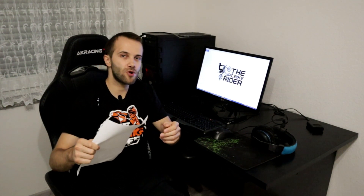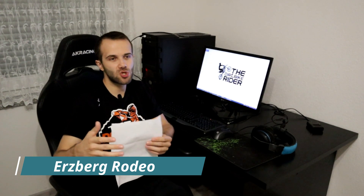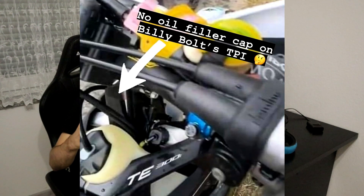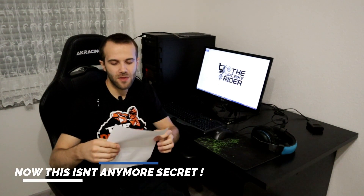This year, on the date of the Erzbergrodeo, Graham Jarvis was in Austria testing this bike, so we saw some photos but didn't know what was going on. He did the new testing for the new bike. Also this year at the Red Bull Romaniacs, Graham Jarvis and Billy Bolt used this technology — they use premix. A lot of local guys sent me photos saying the KTM and Husqvarna bikes are now using premix, which is really strange.